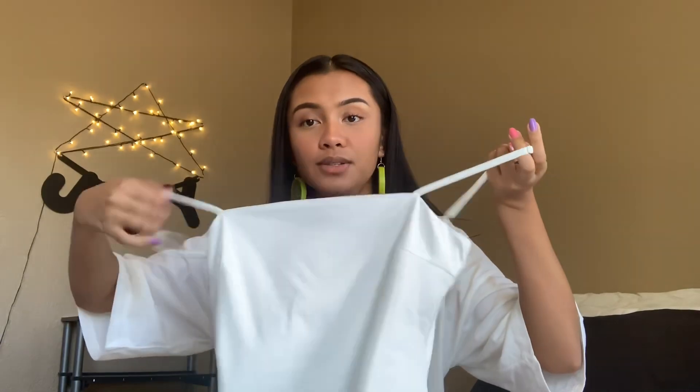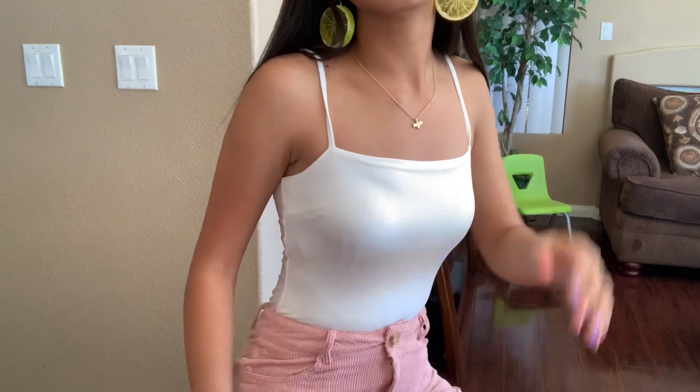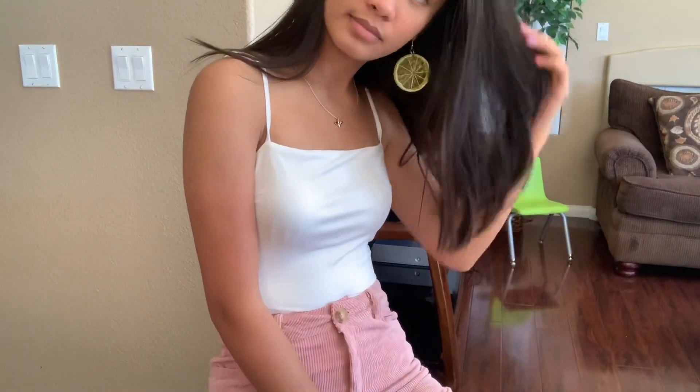Another thing that I got is this white bodysuit. It's super comfy — I actually really like the material on this, and it's really stretchy. It's a straight neckline tank top, and I love straight neckline tops in general. I feel like it's flattering for my body. When you go to the bathroom, you don't have to take off your whole entire outfit because the bottom of this bodysuit actually has little buttons that you can clasp and unclasp when you need to.